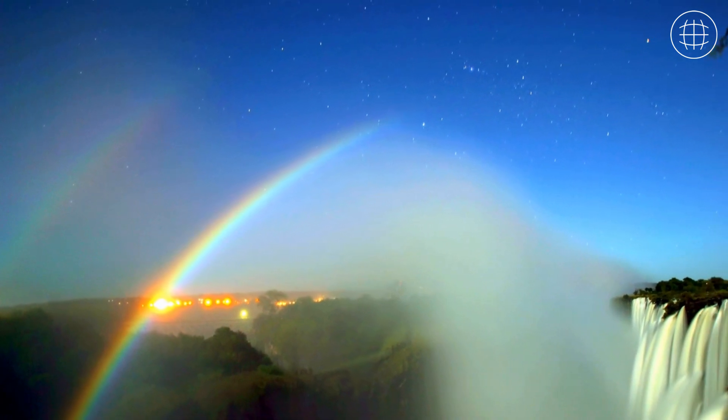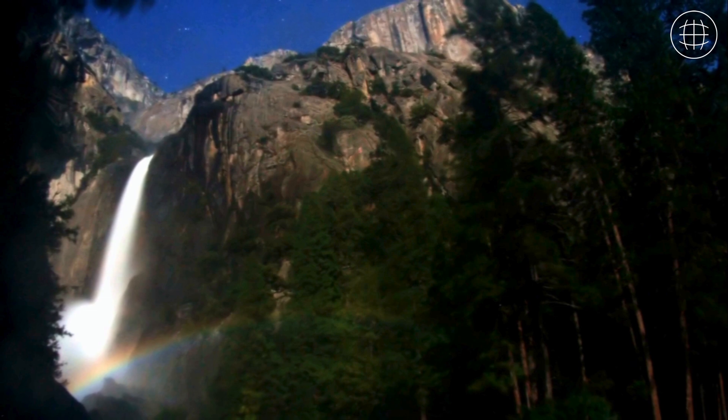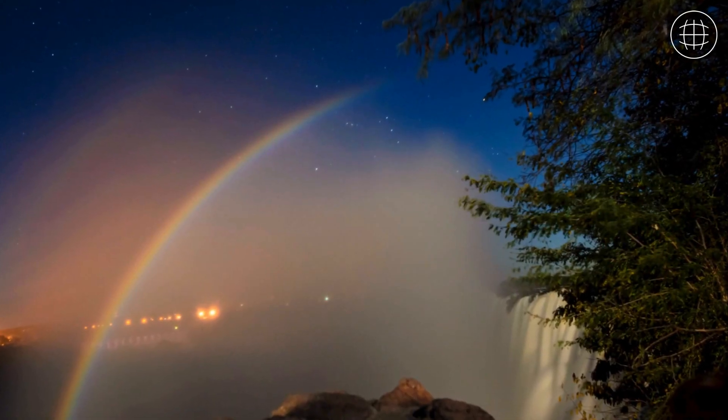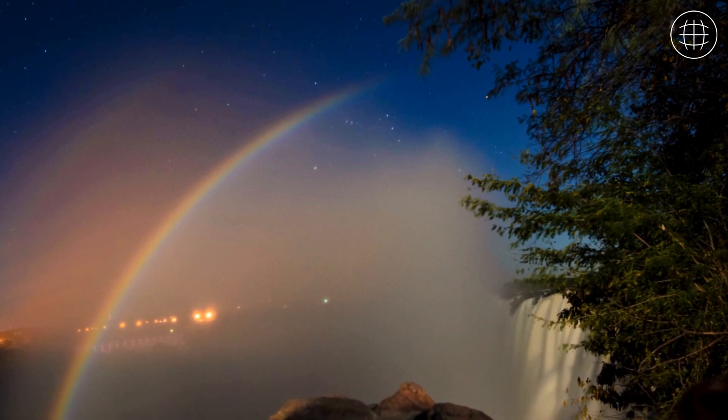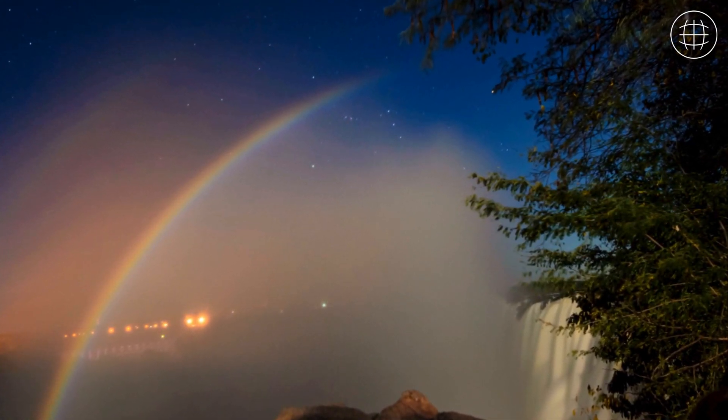Picture this: a rainbow, but not born of sunshine. Instead, it's sculpted by the soft glow of moonlight, reflected off water droplets suspended in the air. These lunar rainbows are positioned on the opposite side of the sky from the moon, relative to where you stand.